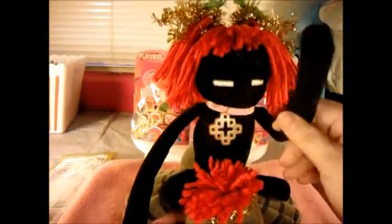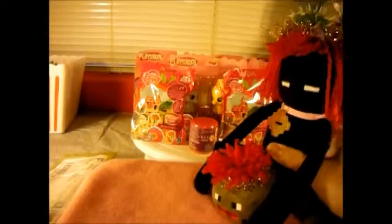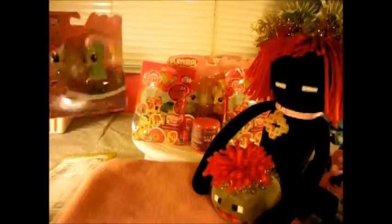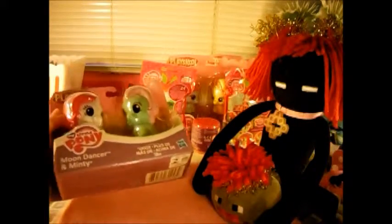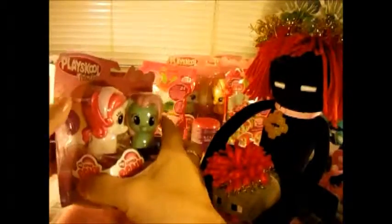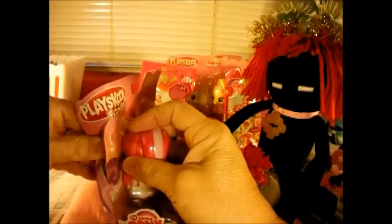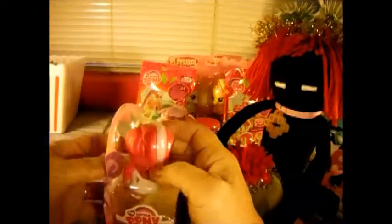Hey everybody, this is the Red-Headed Enderman here with Blue Angel Frog. Hey everybody! And today we have My Little Ponies, and we're gonna start with these big ones in the back because they're kind of cool. So this is Moon Dance and Minty - let's open them up! I just love these ponies, they are so cute.